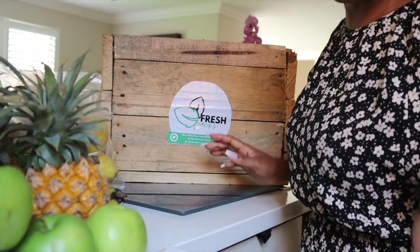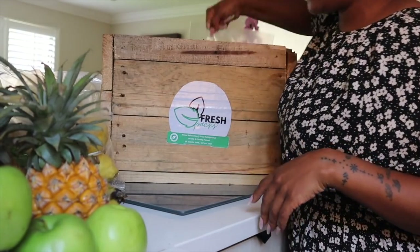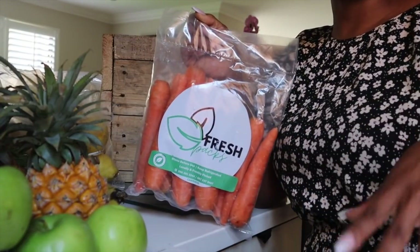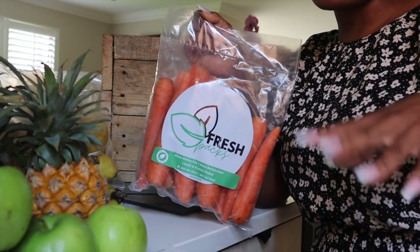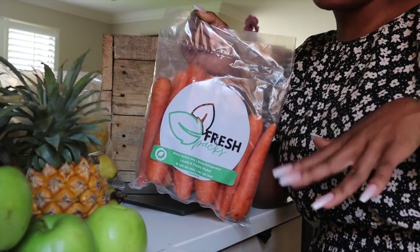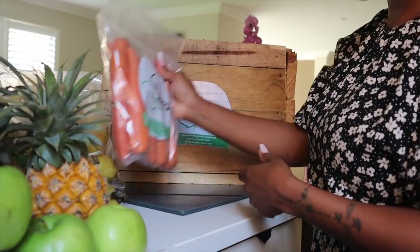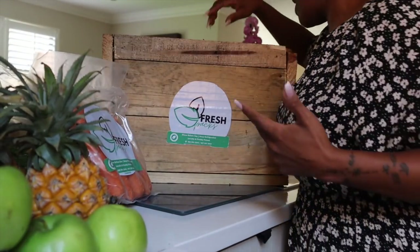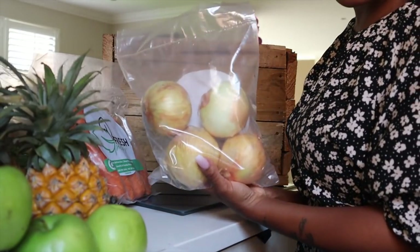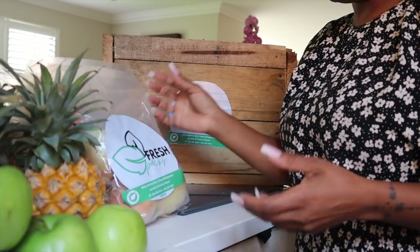Lemons, of course! I also like lemons in my water. Then we've got some carrots. In my last vlog you saw me buy baby carrots — I finished those, I ate them so much. I feel like my blood is orange at this point. I'm really looking forward to them because I'm on a carrot kick now, which is exciting.